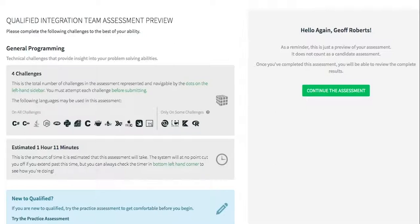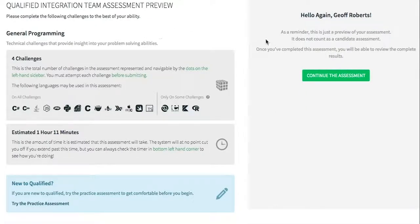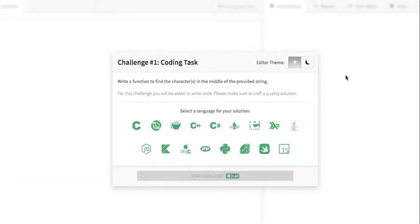This particular assessment is for general programming, and when candidates receive the invitation and begin the assessment, they'll walk through a series of coding tasks that they can complete in any coding language they see fit.